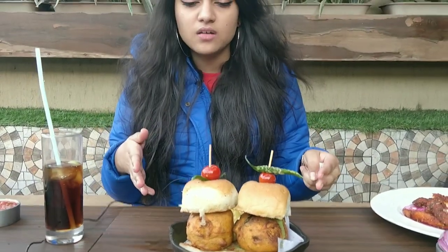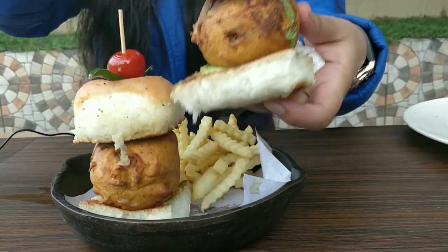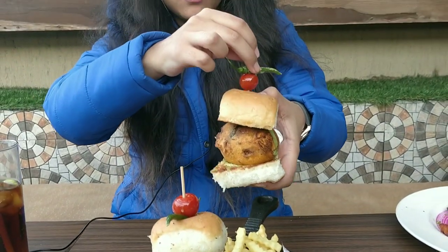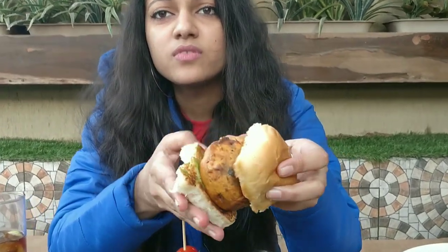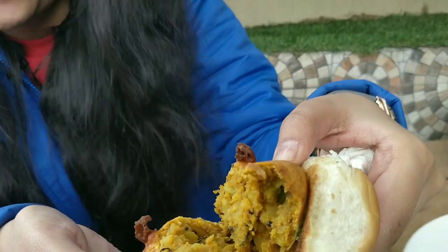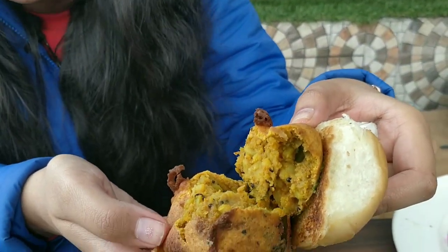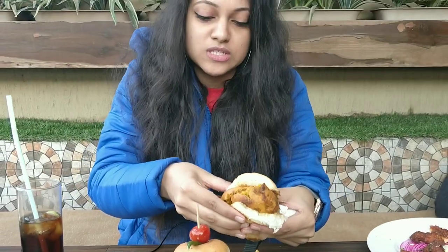This is Batata Vada — let's see how it tastes. Let's see the filling first. This looks so tempting and so delicious. I'm going to eat a lot — I haven't eaten anything since morning.